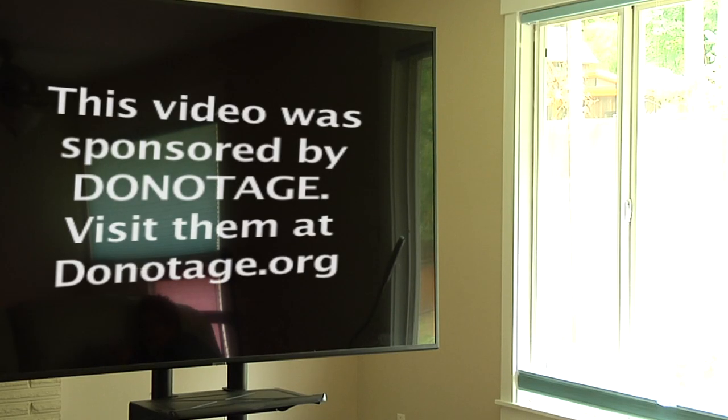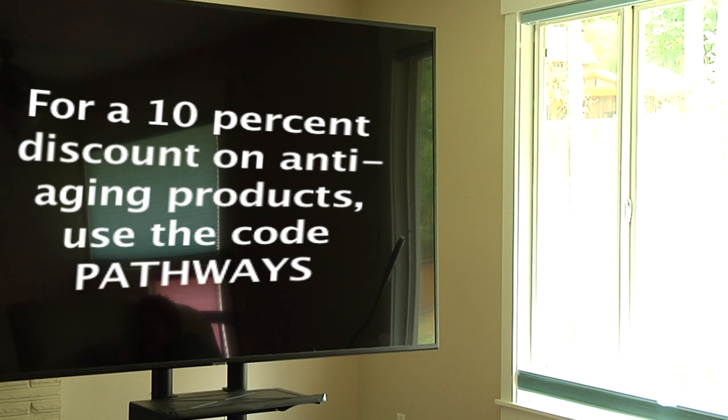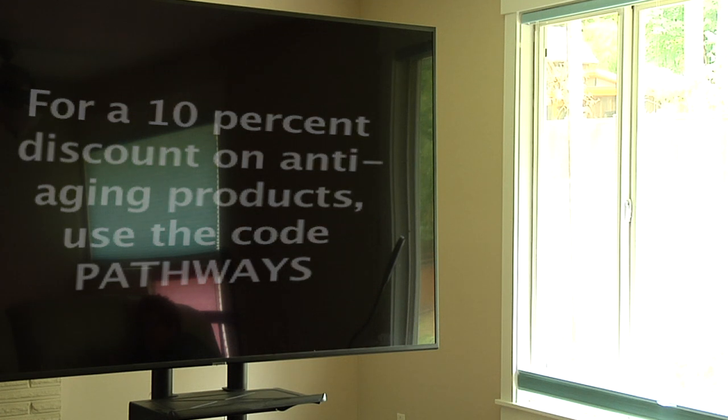This video was sponsored by Do Not Age. If you look below the video, you'll find links to products on their website. Using the discount code PATHWAYS will give you a savings of 10% off. I hope you found this helpful. I would invite you to subscribe.